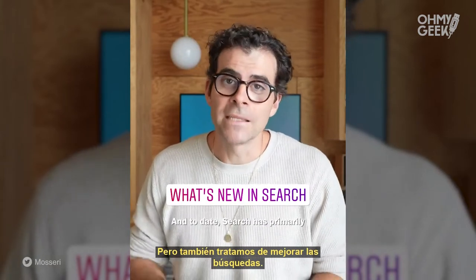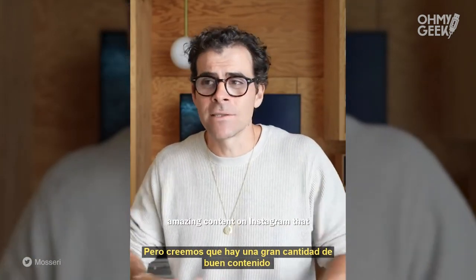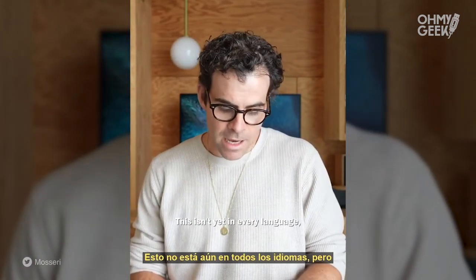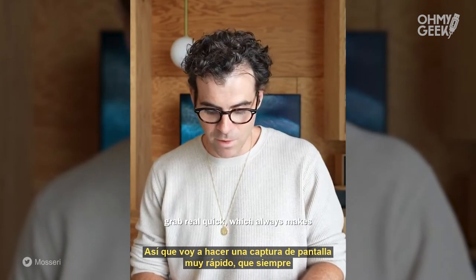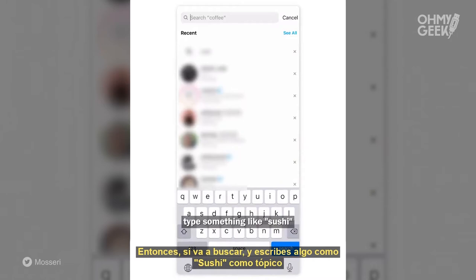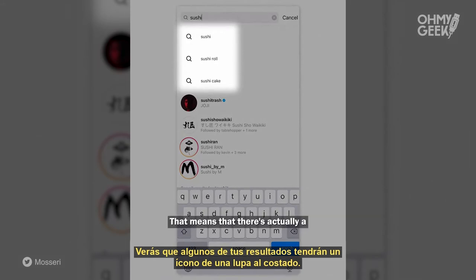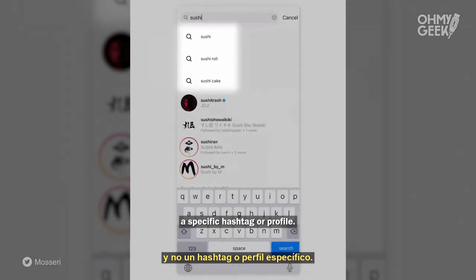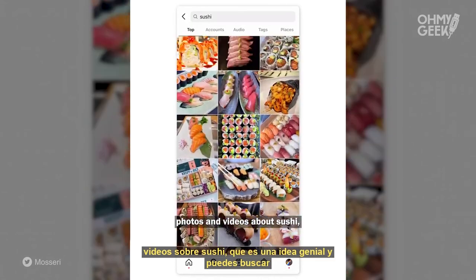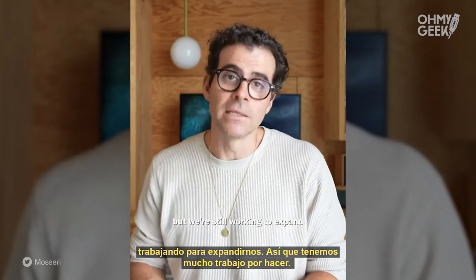We're also looking to improve search. To date, search has primarily been a way to navigate Instagram — to find an account or go to a hashtag. But we think there's a lot of amazing content on Instagram that you might want to just browse. So we've been experimenting with what we're internally calling interest search. It isn't yet in every language, but it is expanding as quickly as we can. I'm going to do a screen grab of what this experience looks like. If you go to search and type something like 'sushi' as a topic, you'll see some results with a little magnifying glass on the left — that means there's actually a whole page to browse, not a specific hashtag or profile. If you tap on 'sushi,' you'll see a grid of photos and videos about sushi, which is a pretty cool idea. You can search for a range of topics in a range of languages, but we're still working to expand and have a lot more work to do.